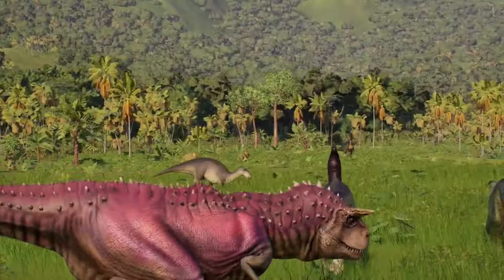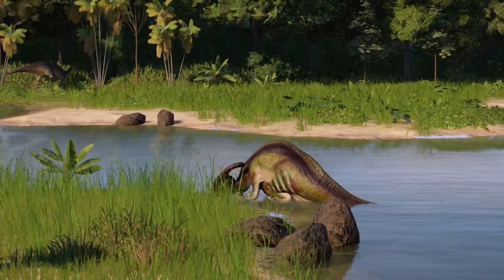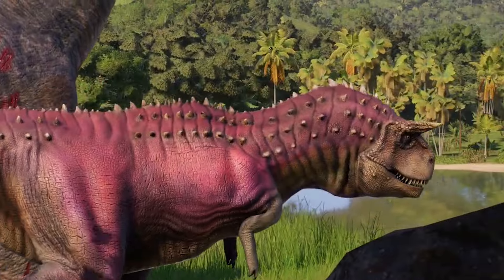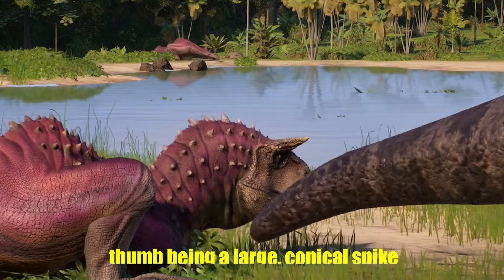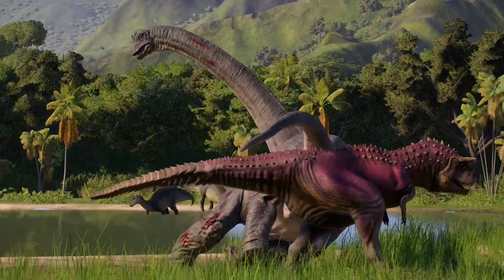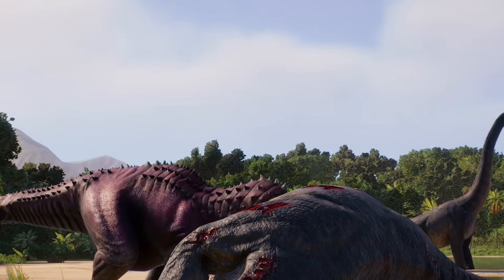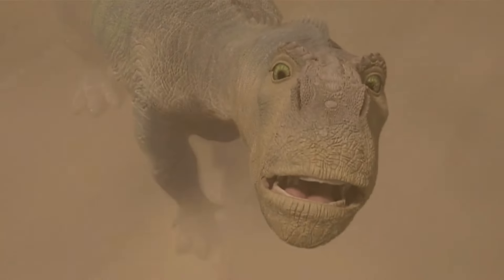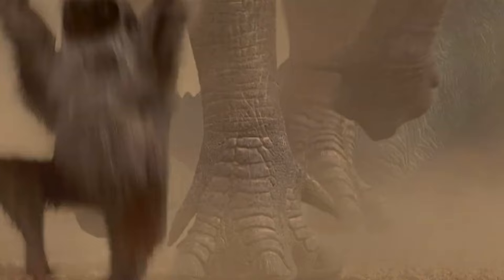Another notable discrepancy is the hands of the Iguanodon. In the movie, the Iguanodon characters have four fingers, all of which appear to be quite functional. However, in reality, the Iguanodon had a unique hand structure. It had three main fingers, with the thumb being a large, conical spike. This thumb spike was likely used for defense against predators. The other two fingers were quite dexterous and used for grasping food, while the remaining two were smaller and less functional. Disney's portrayal misses out on this distinctive feature, which is one of the Iguanodon's most interesting adaptations.